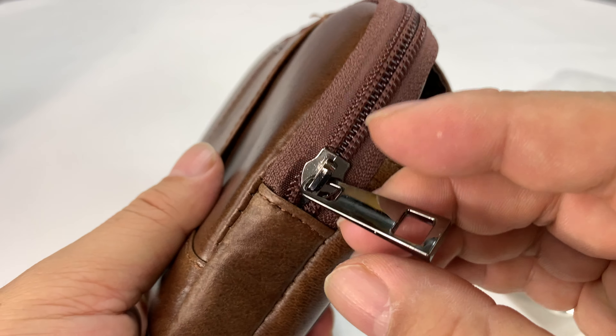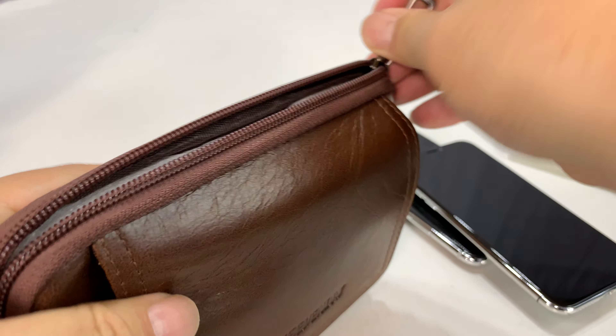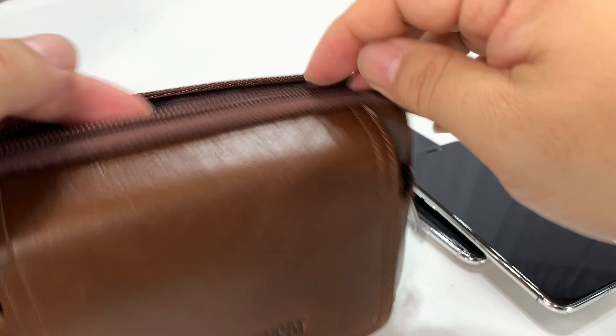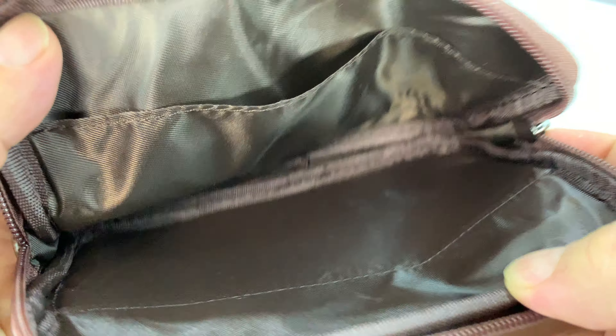Then we have a nice black chrome zipper pull here. Opening up the main compartment — it looks like it's filled with foam holding that shape. Pulling that out, you can see we have a very nice nylon-lined inner pocket, with a separated pocket there.